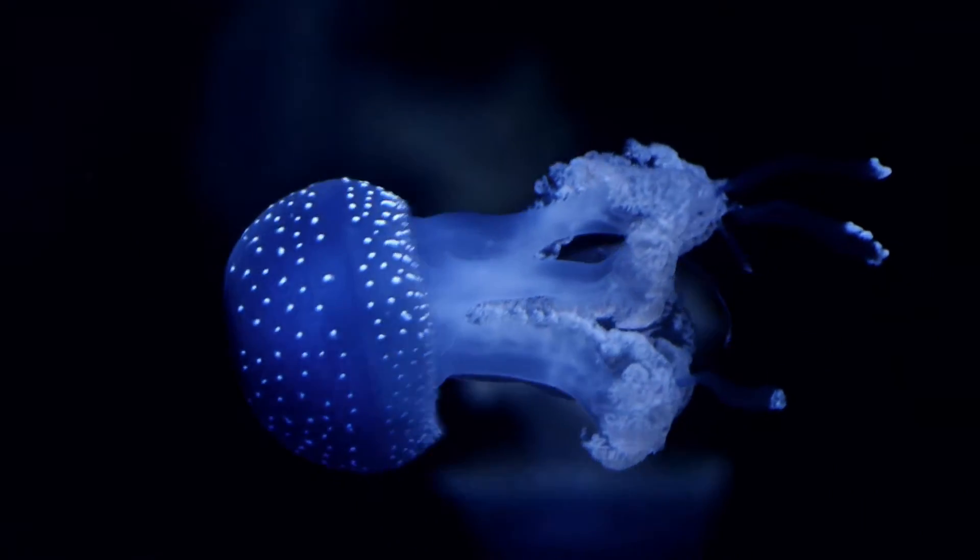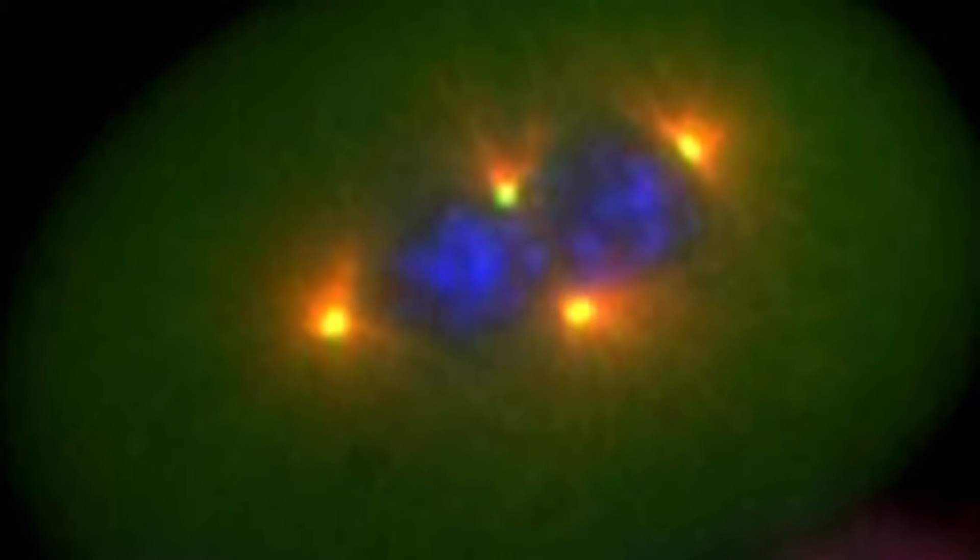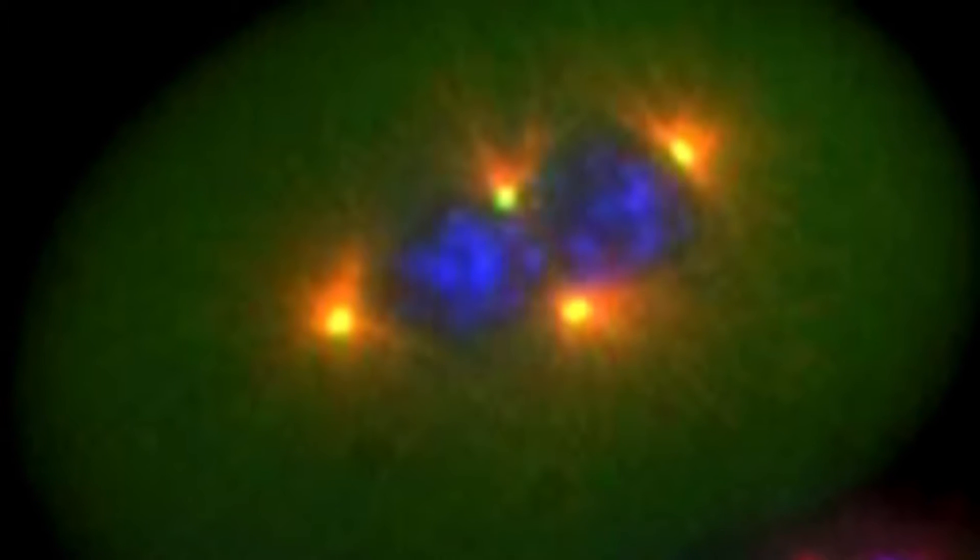In biology they use fluorescent proteins that come from things like jellyfish. You can incorporate the fluorescent protein in different parts of the cell, so if you can breed it into the part of the cell that you want to look at, then you have a built-in guide star — a fluorescent guide star.